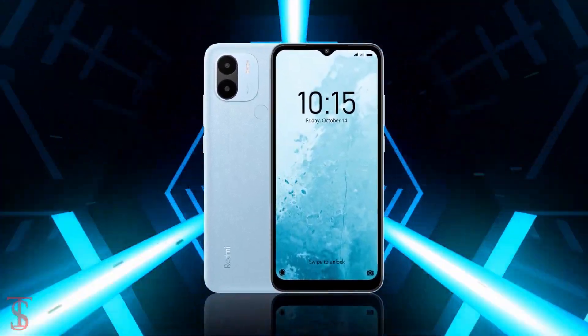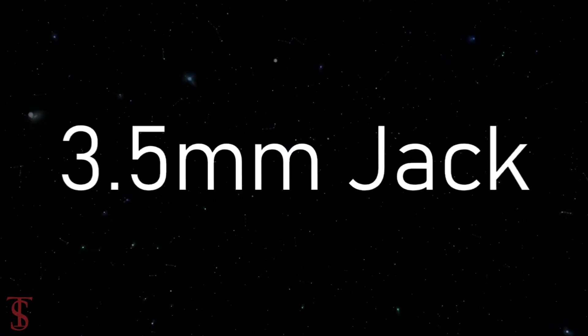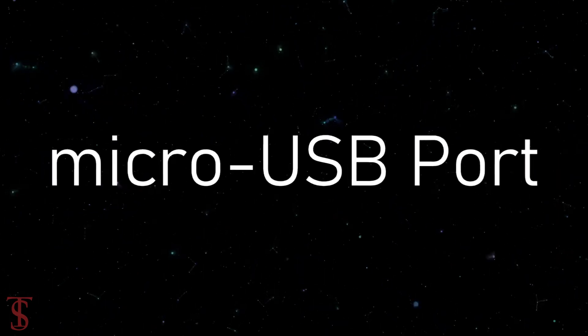The connectivity options on the phone include dual-SIM 4G, Wi-Fi, Bluetooth 5.0, GPS, FM radio, a 3.5mm headphone jack, and a micro USB charging port.